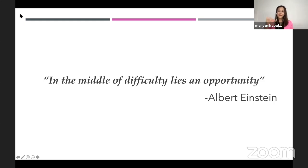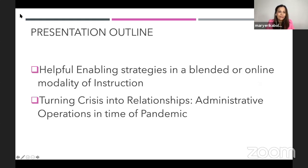Now let's go to the more serious part. My presentation outline is focused on two parts. The first part is giving out helpful enabling strategies in a blended or online modality of instruction, and turning crisis into relationships — administrative operations in time of pandemic.